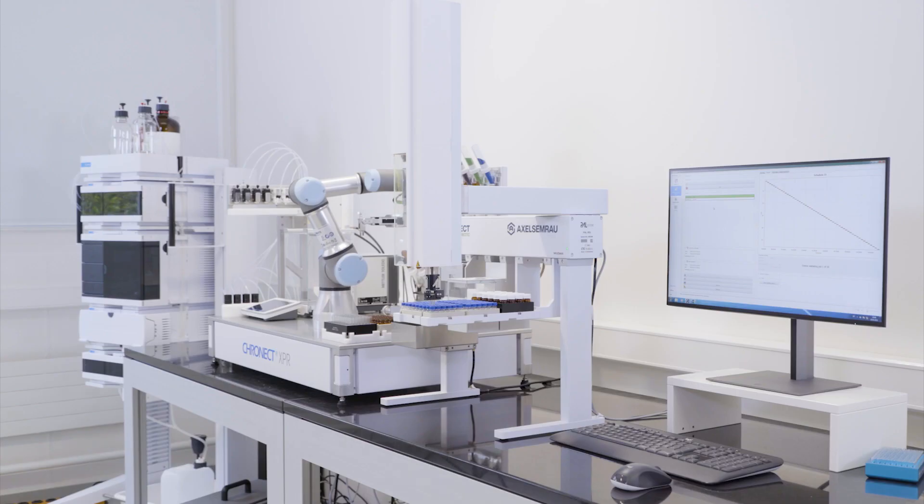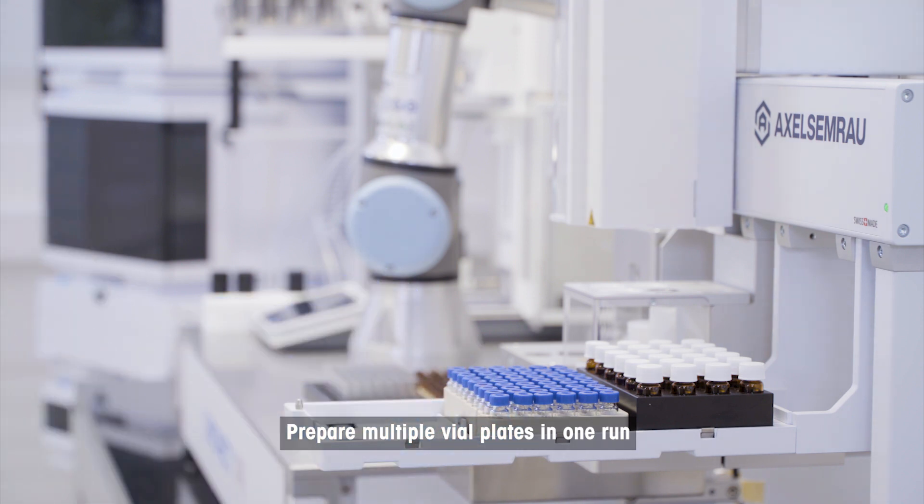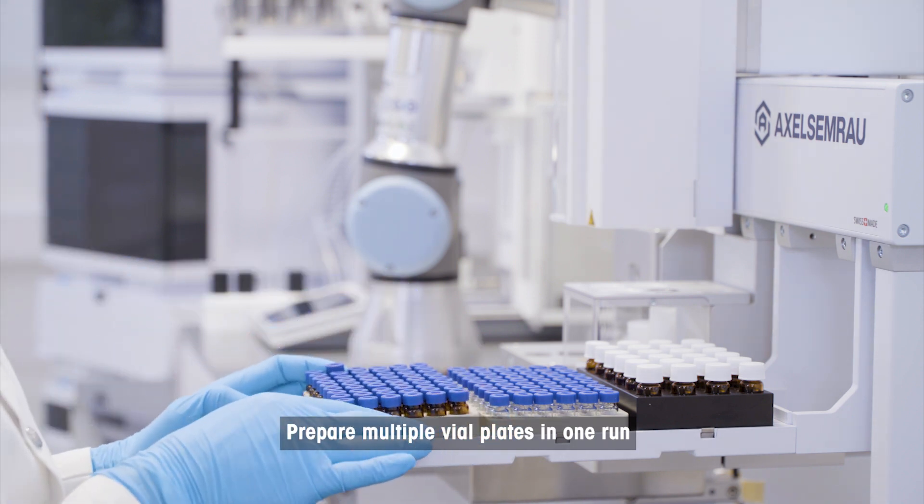Using one milliliter vials in six 96-vial plates, the platform can prepare hundreds of powder formulations in one run.